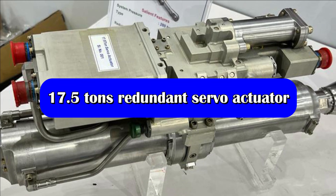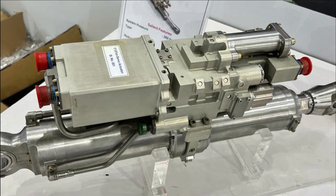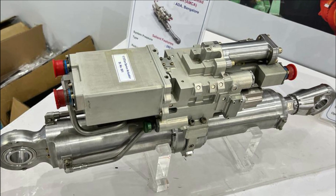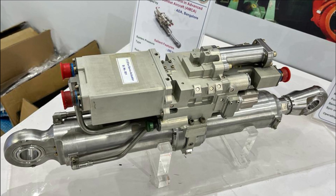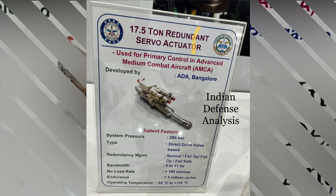During Aero India, a 17.5-ton redundant servo actuator to be used in AMCA was shown. In the initial phase of the LCA program, these kinds of actuators were imported but are now developed indigenously. It is one of the niche technologies developed for a supersonic, high-performance fighter jet. They are used as a mechanism to induce or control motions in mechanical systems, transforming an input signal — usually an electrical signal — into mechanical motion.